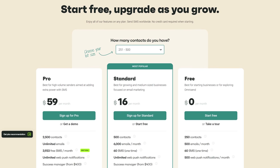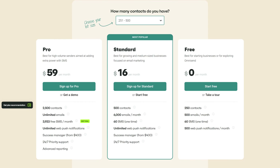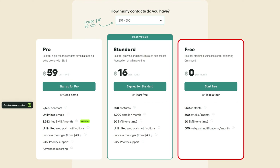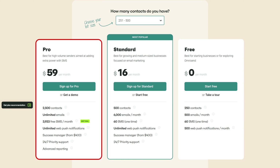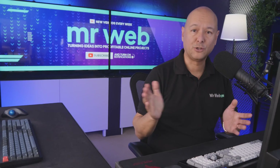For pricing, if you have fewer than 250 contacts you can start for free, sending up to 500 emails, 60 SMS, and 500 web push notifications per month. If you need more, the Standard plan is only $16 per month, and their Pro plan is $59 per month for more established businesses.